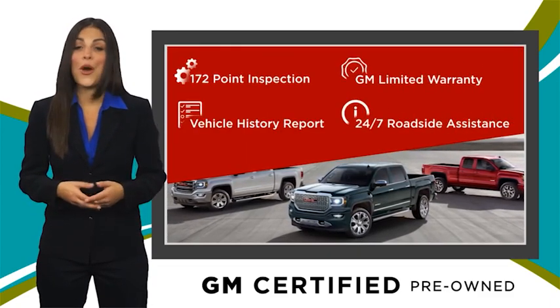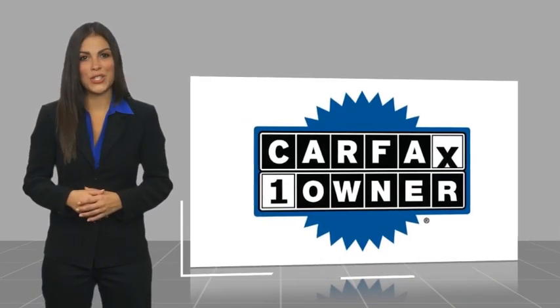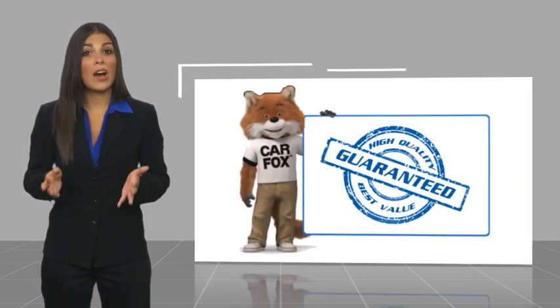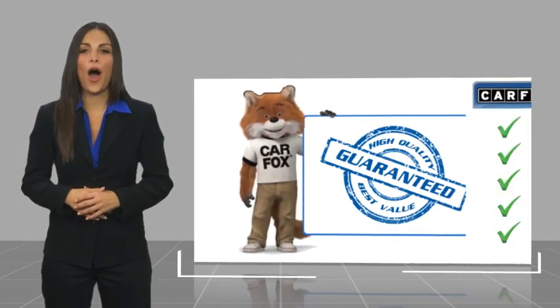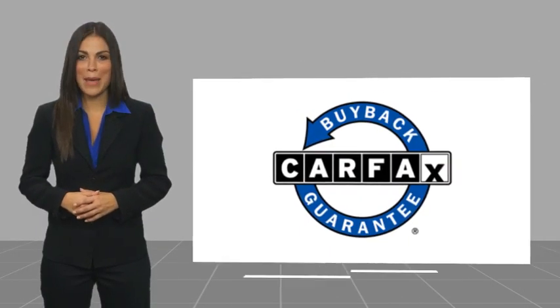GM Certified means no worries. This is a one-owner vehicle with a CARFAX vehicle history report. Be sure to find a complimentary copy of this report online or contact the dealership. This vehicle qualifies for the CARFAX Buyback Guarantee.